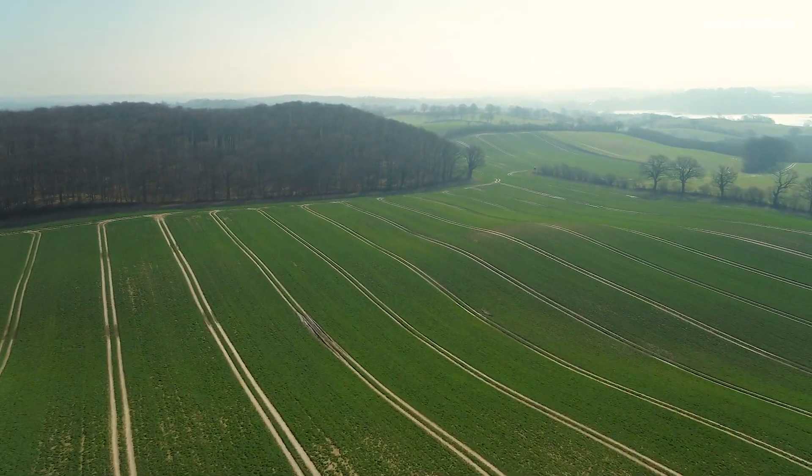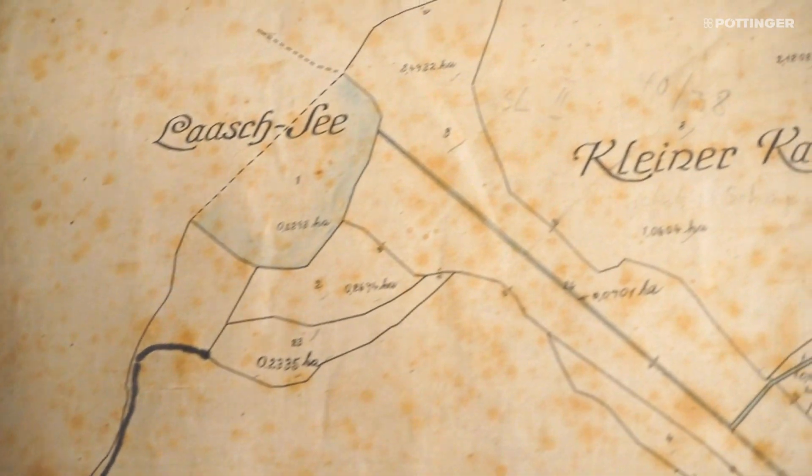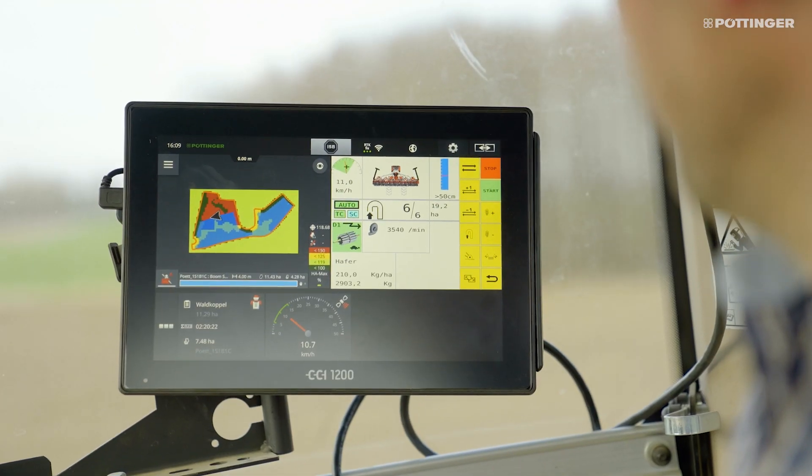We use them to try to produce crops that grow uniformly. We started creating application maps about ten years ago. At that time, they were based on aerial photos and EM38 soil maps. We use Talking Fields maps produced by Next Farming, that we run in the background, to create a grid on which we then plot precision application maps for our fields.